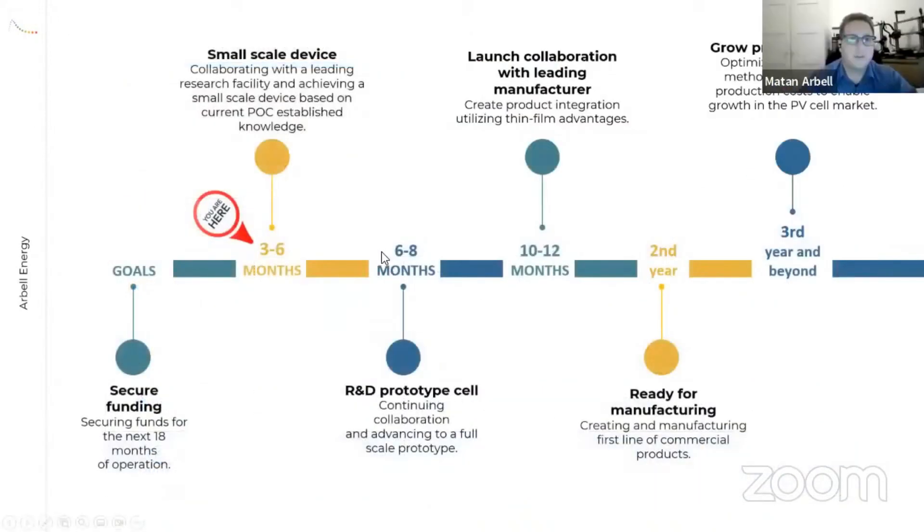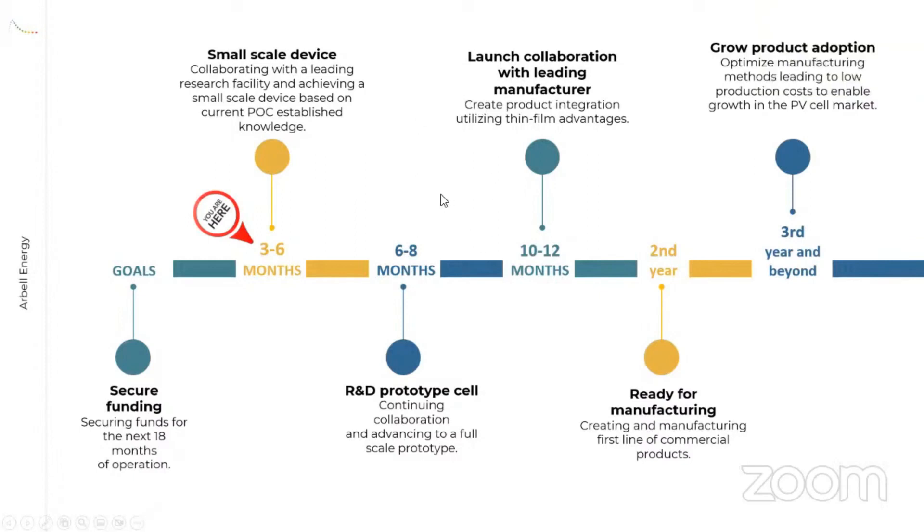Our current development project is wrapping up the small-scale device, and we're moving to the prototype stage — a large-scale device produced with large-scale manufacturing in mind. This means we can take the knowledge from the prototype and translate it into large-scale manufacturing very, very fast.